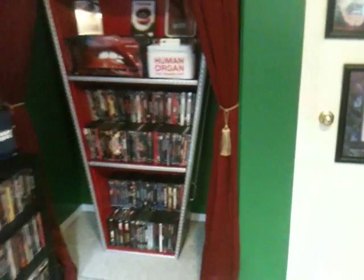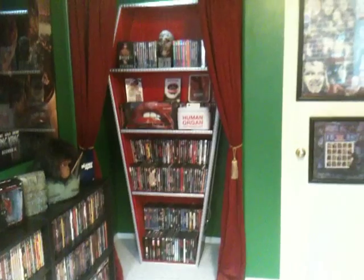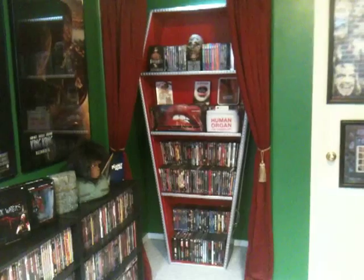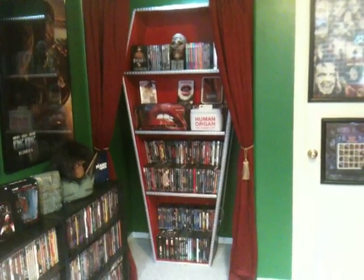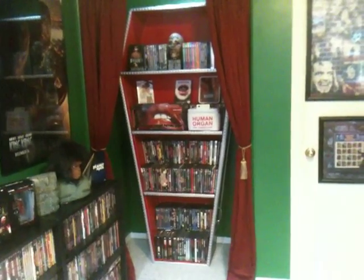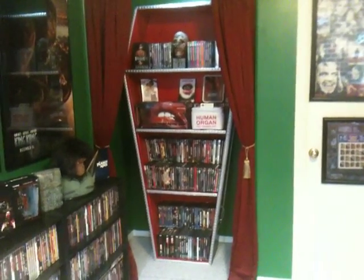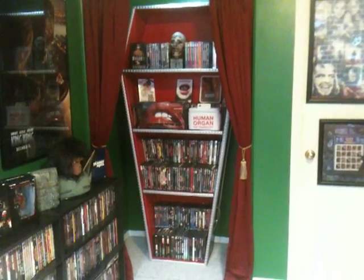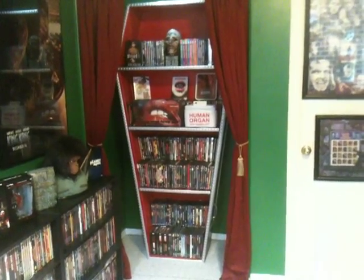And then the main reason for doing this video and the newest addition to the collection is this coffin DVD shelf or coffin display case. A friend of mine at work made this for me and he did a spectacular job. I think it really ties in well with the room. The only thing I really did was knock out that closet a while back and just didn't really know what to put in there. Nothing really looked right, and I think this coffin fits perfectly in there. Looks really good.